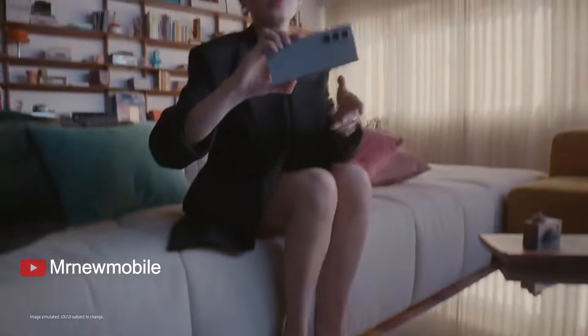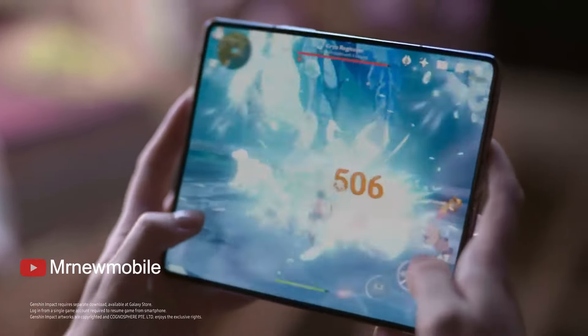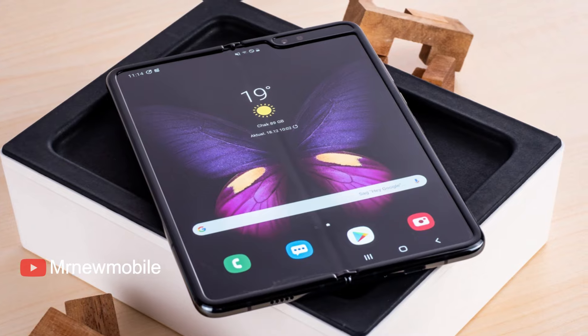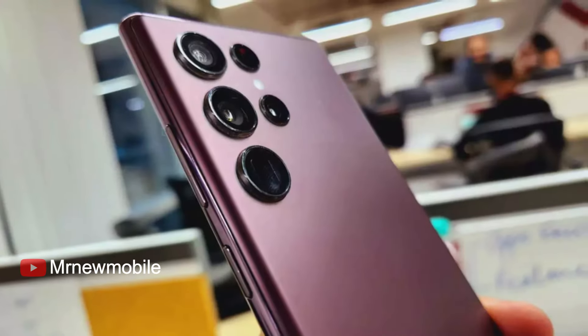News about the Galaxy Z Fold 6 has been coming in. Likely the next update to the Samsung folding smartphone, it appears primed to launch this summer. And this year, it looks like it'll be taking on a boxier design, with squared edges similar to those on the Galaxy S24 Ultra.